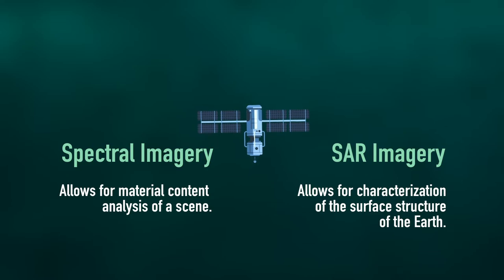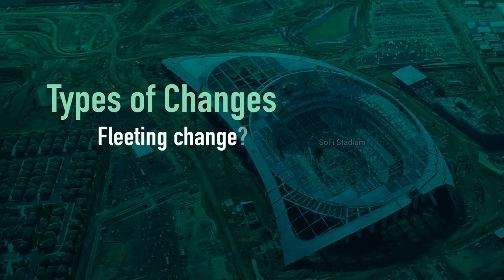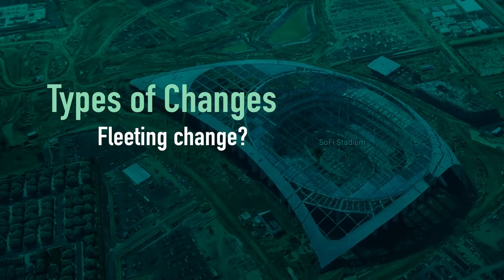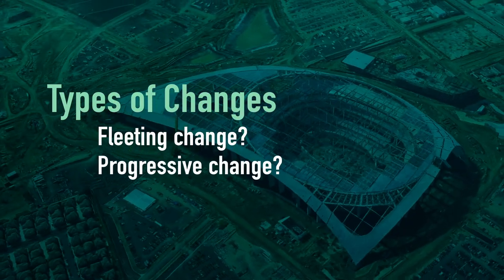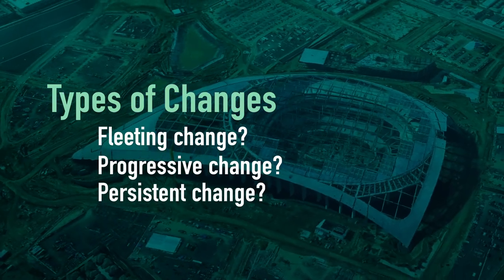Having more frequent imagery allows us to characterize the type of change that has occurred. For example, is it a fleeting change that comes and goes like a music festival? Is it a progressive change like a large-scale construction site? Or is it a persistent change like a glacier melting?